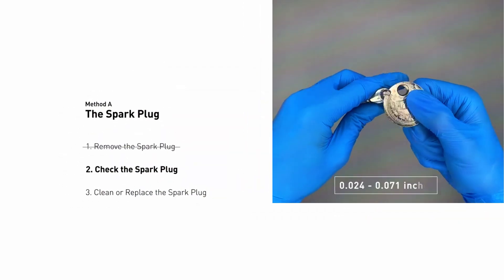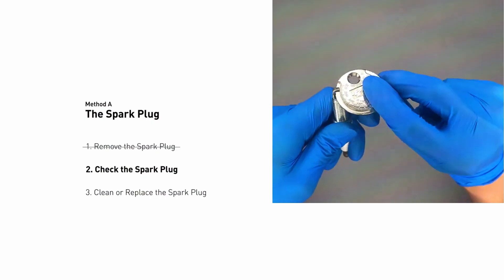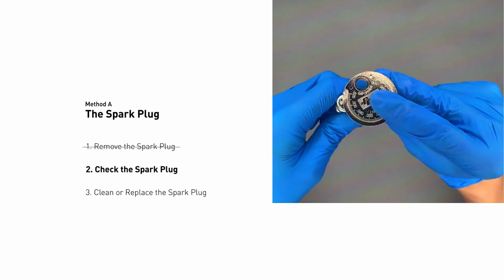Use a spark plug gapper to ensure the gap matches your car's specifications. Refer to your manual — if the plugs are bad or out of spec, replace them with new ones.